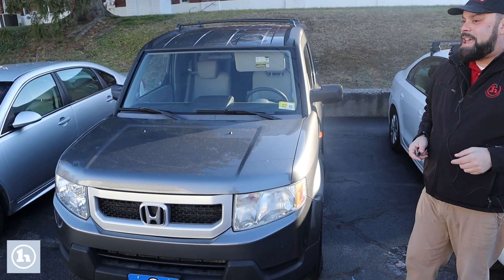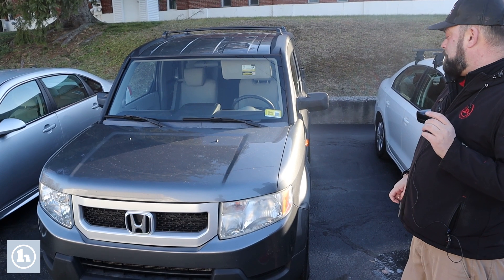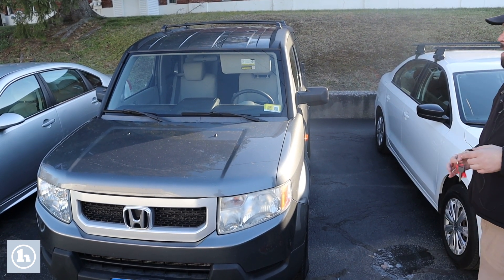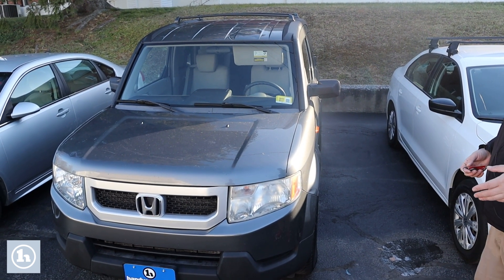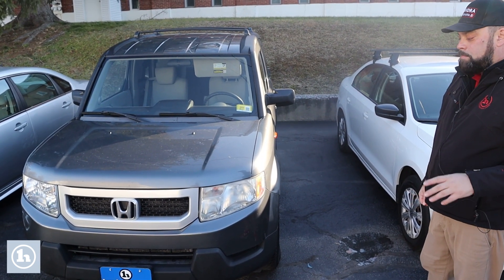What I will tell you though, is this did have a fresh inspection in October of this year. So it just went through Vermont State inspection just a month or two ago, which definitely bodes well for the car.